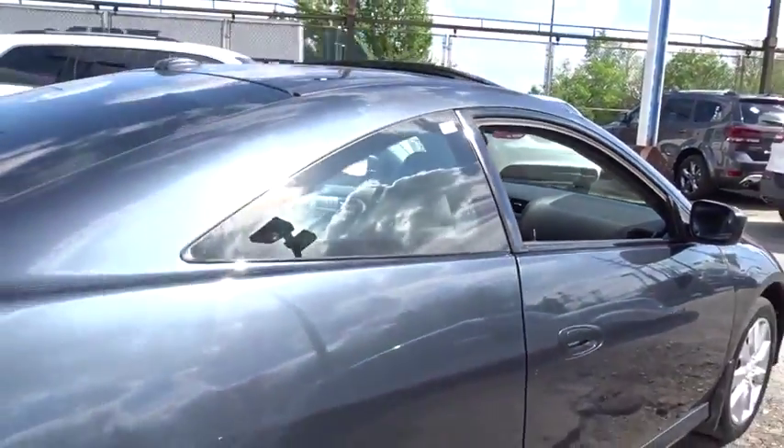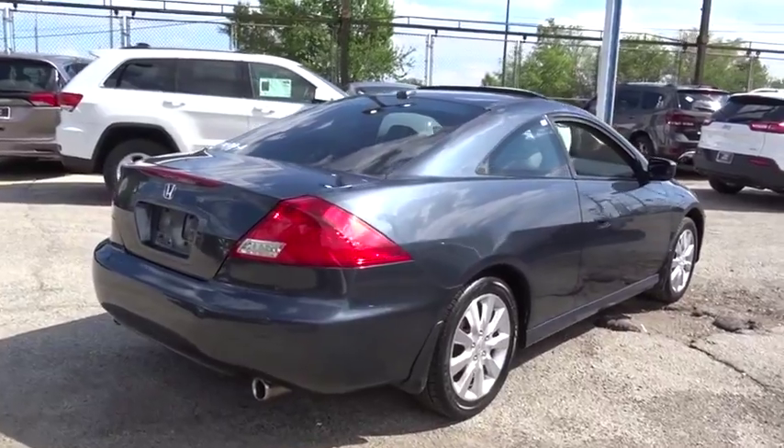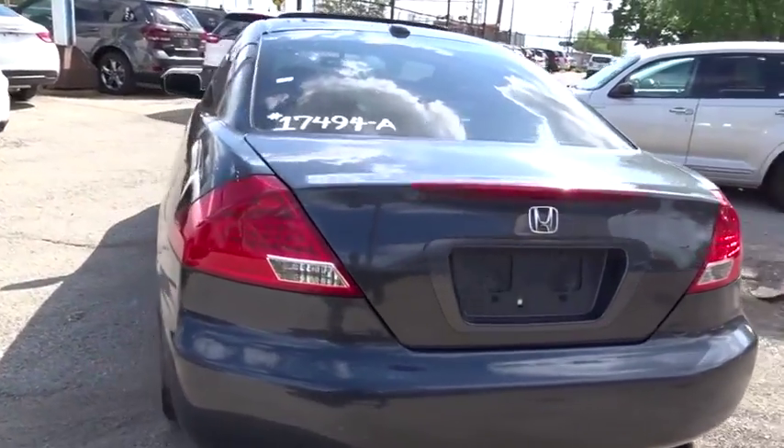CD changer. Steering wheel audio controls. Keyless entry. Power passenger seat. Anti-lock braking system. Traction control. Stability control. Leather wrapped steering wheel. Adjustable steering wheel.